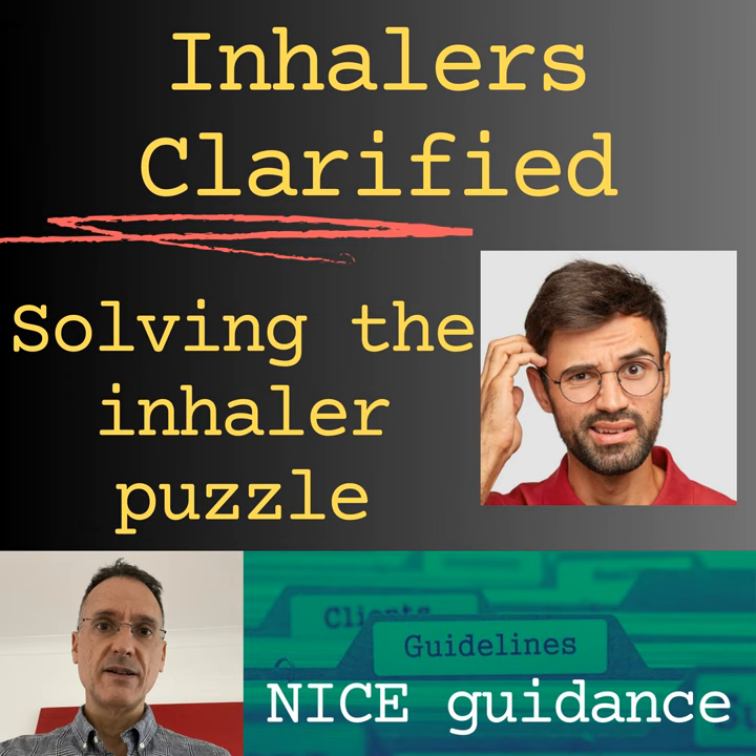First, we have pressurised metered-dose inhalers, or MDIs, which use propellant and have an environmental impact. We also have spacer devices with MDIs, which are the preferred option for children under 5. Then we have the dry powder inhalers, or DPIs, which do not use propellant but require enough inspiratory effort to breathe in the powder. We also have the breath-actuated MDIs, which also require sufficient inspiratory effort to activate the device. Finally, nebulisers deliver an aerosol that can be inhaled through a mask or mouthpiece.